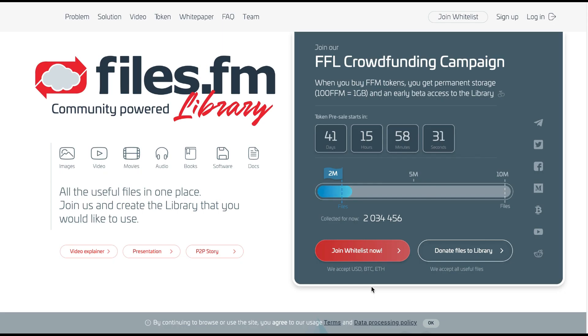Hello guys, welcome back to Crypto Traps ICO review. As usual, I'm bringing you information about the best ICO projects. Today I'm going to discuss the files.fm library project — this is my second video about files.fm library.